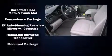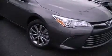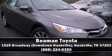Brake Assist technology provides extra pressure when applying the brakes. We have a skilled and knowledgeable sales staff with many years of experience satisfying our customers' needs. Call now to schedule a test drive.